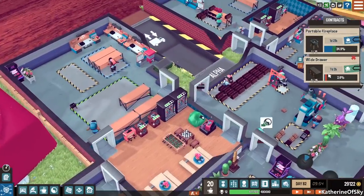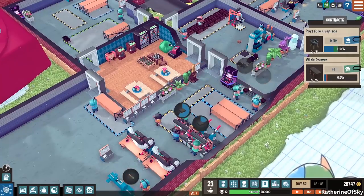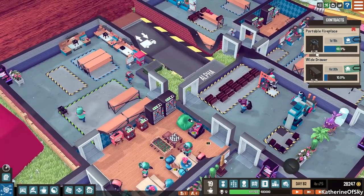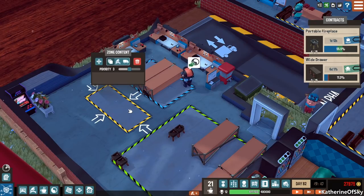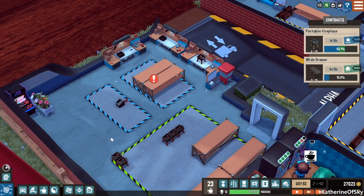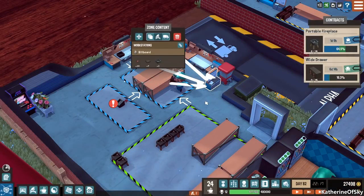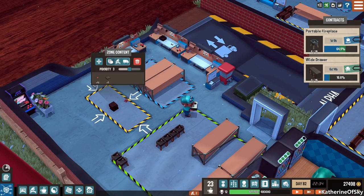I guess I shouldn't have started the wide drawer project just yet. Getting all the things happening — 28,000 monies! We have four completely assembled and made — that's great! I think I should make this into a workstation input zone and then link it here. Why is this one complaining? This is also linked to a workstation. You can only link one stockpile to a workstation? Wow, that's weird. We'll just make it general storage then.